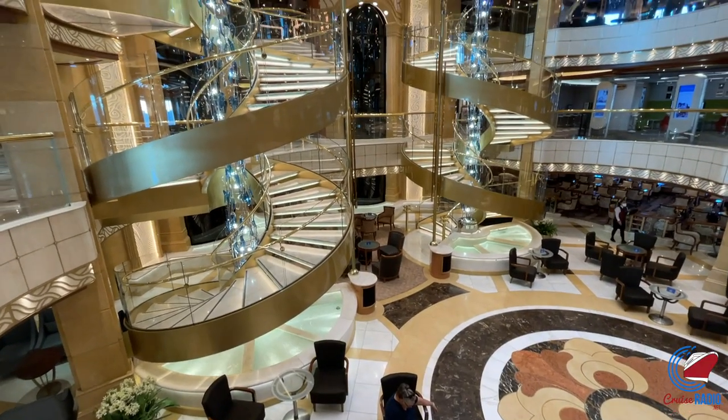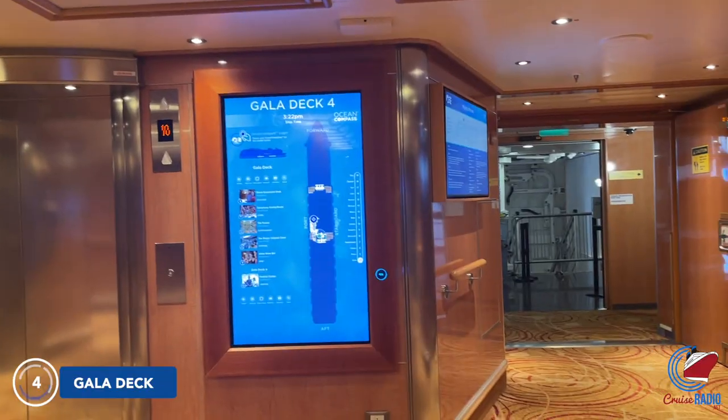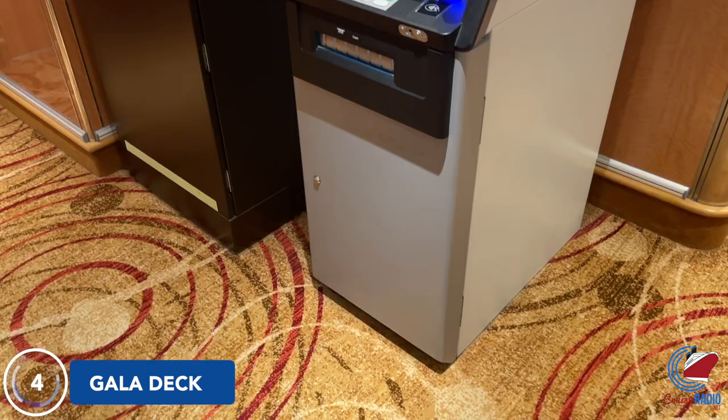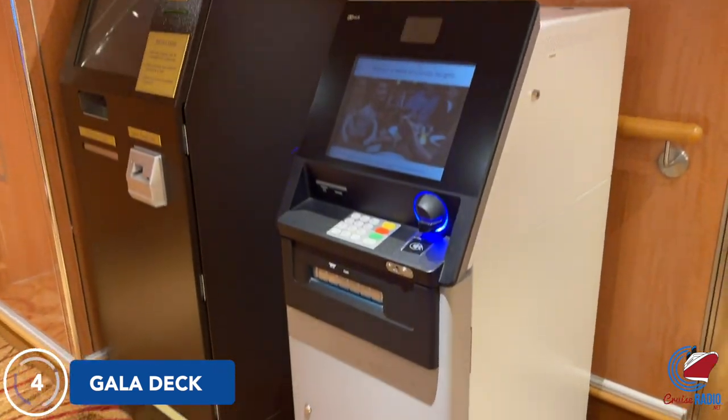You embark the ship on Deck 6, but we'll start on the first guest deck, which is Deck 5. Deck 4 is technically a guest deck, but it's only used for the medical center and embarking and debarking in certain ports of call.